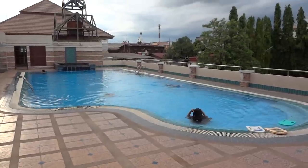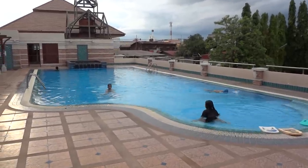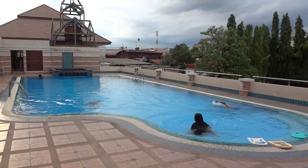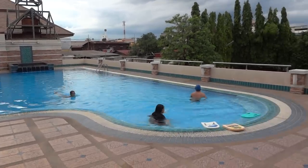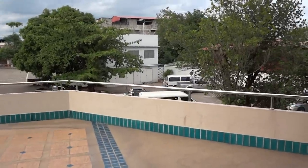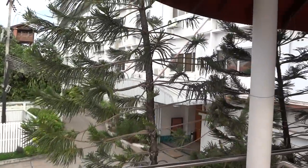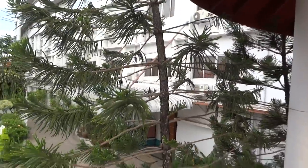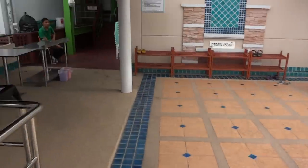I just thought I'd show you my 600 baht room and hotel in Naan in northern Thailand. This is the swimming pool, which is part of the price, so for $21 — I'll just show you around here. It's a small city but quite nice. That's the outside of the building, and I'll show you inside — quite good value I think.